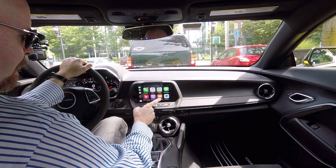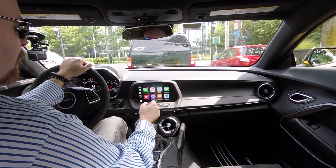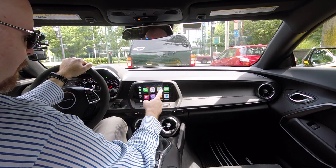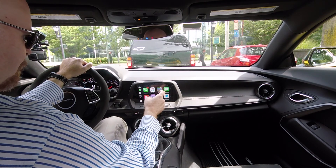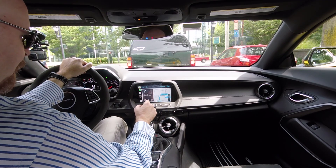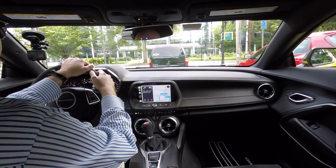CarPlay is beautiful, no doubt about that — looks fantastic. Music, navigation, phone, messaging. If you're going to make and receive iMessages with your friends, all that's built in here. But navigation is what we care about, and this navigation is, in my book, a failure.